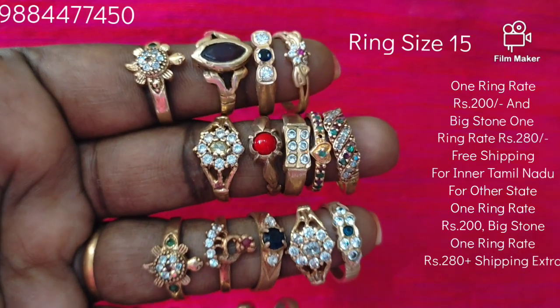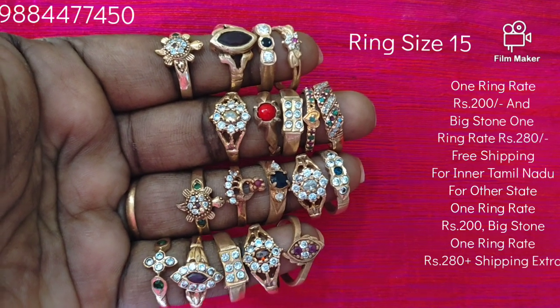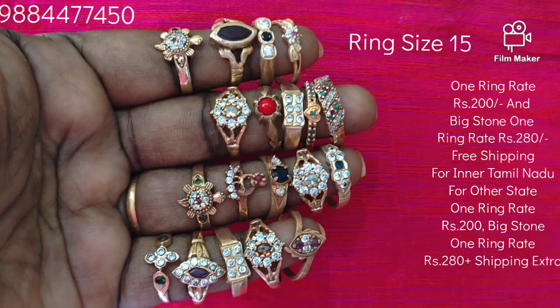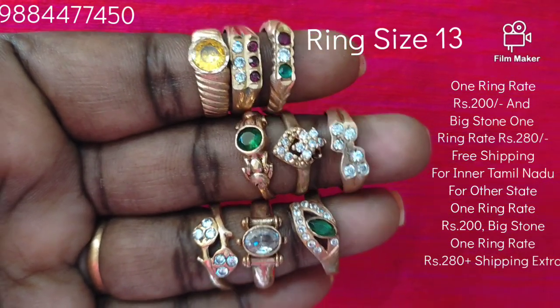If you want to watch this ring — how many people can watch this ring — you can get a lifetime. If we want to see how much the price will be, it will show on your screen. In this video, you will have free shipping charges.